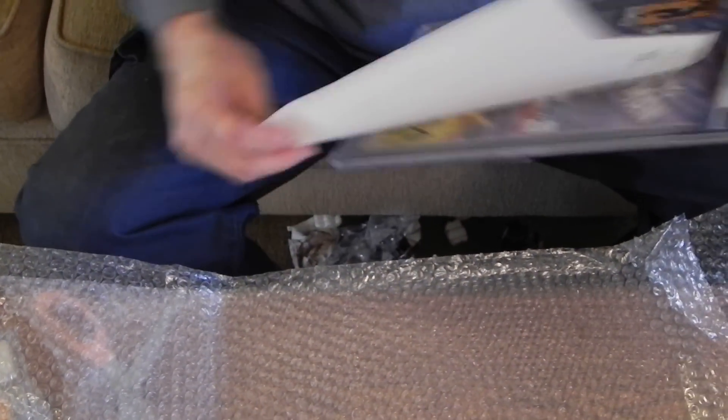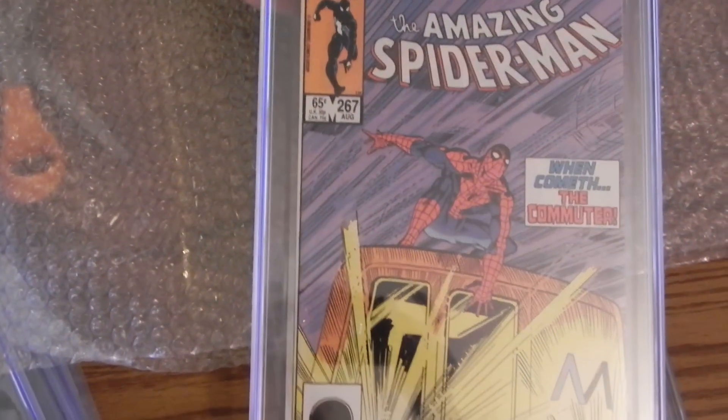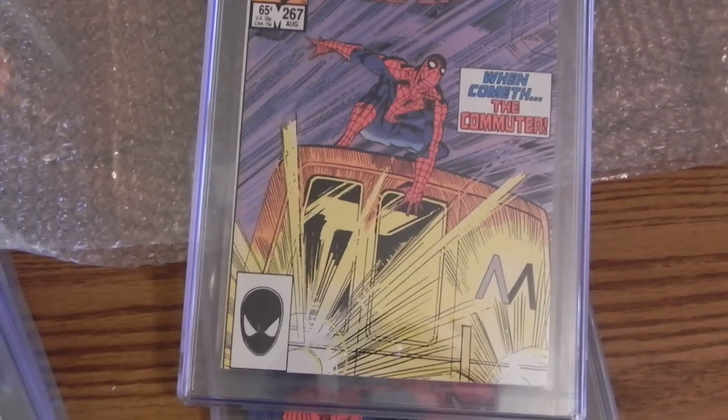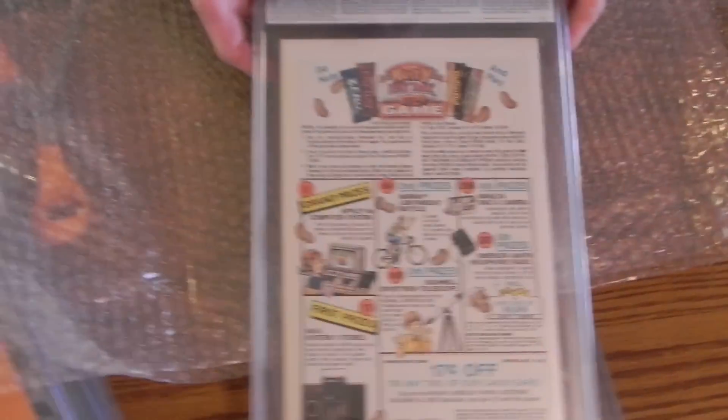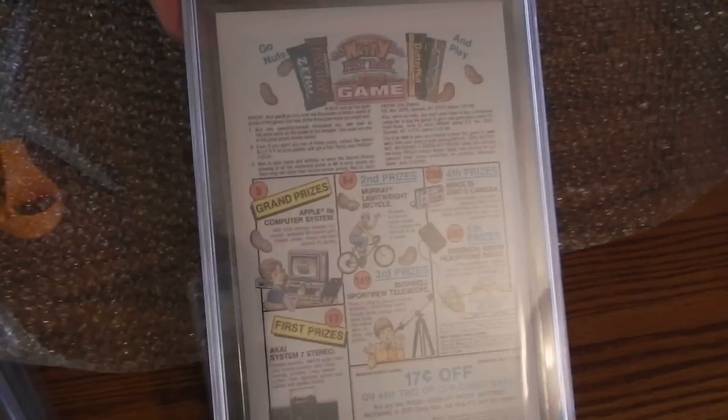The last one in this package is another Spider-Man, 267, 9.6 off-white-to-white. Looks pretty nice also. I got these fairly cheap — I usually don't buy these books but I'm kind of starting to fill in the 200s because I don't have too many in there. Good way to start, I guess.